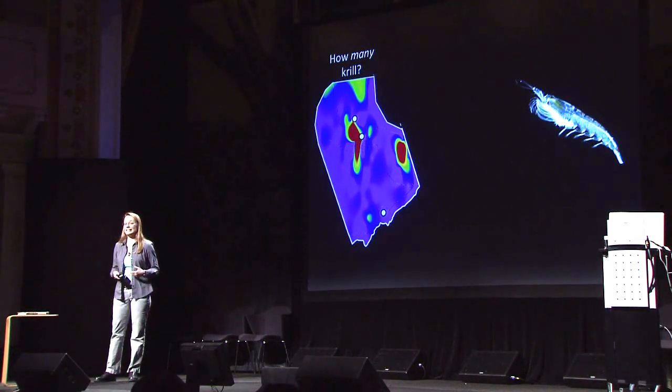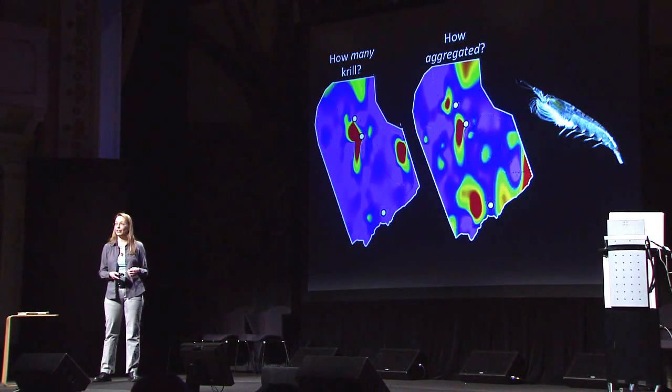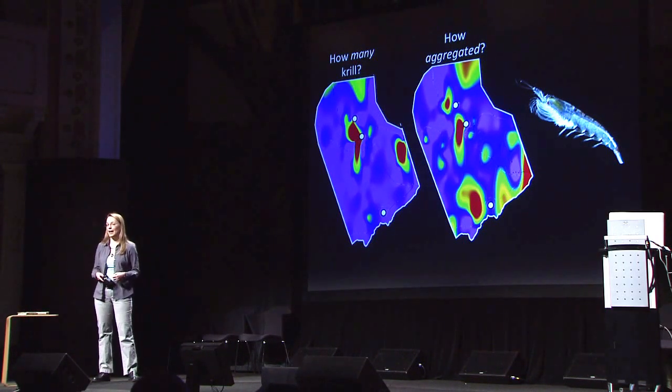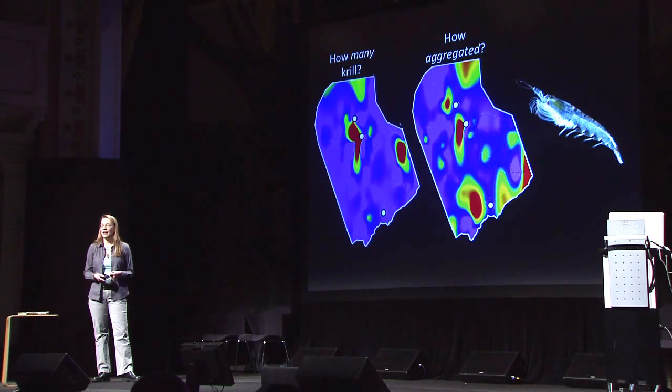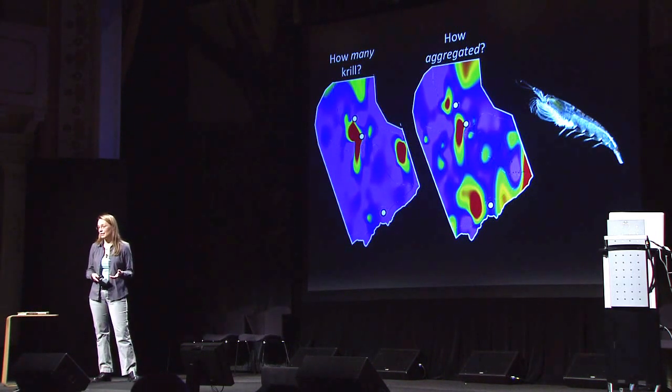Our way of understanding the world did not explain our observations. So we started thinking about this a little differently and created a different map of this habitat. Instead of asking how many krill, this map asks how closely together are they — how densely packed, how many aggregations are there? And this gives you an extremely different picture of the habitat. When we combine this with other things like how deep those prey were, it starts to explain our population observations.